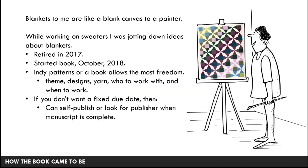While I was working on sweaters for magazines and book collections, I was jotting down ideas for blanket designs. In 2017, my husband and I both retired — I was a software systems engineer at Jet Propulsion Laboratory, and before that I was at Bell Labs in New Jersey, with a 32-year career in engineering. After having a whole lot more ideas about blankets, I started writing the book in October 2018. Working on indie patterns and doing a book really gives me the most freedom of expression because I get to pick the theme.